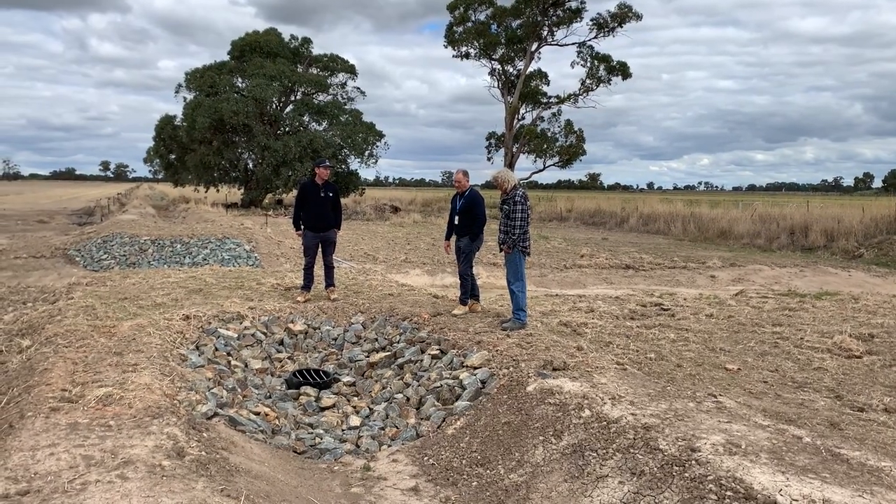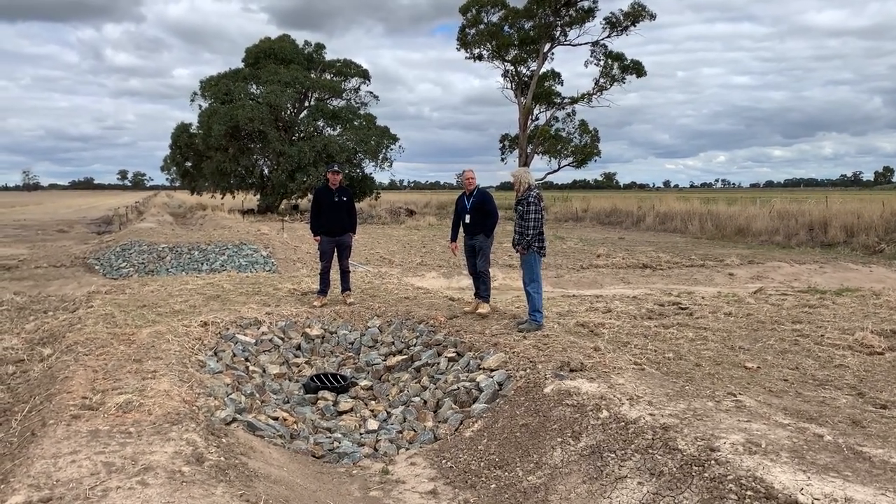The pipe that we've got here is about a metre below the bed level of the creek, and that allows Tony's water to come from his irrigation supply, goes underneath the creek, and then discharges into his on-farm infrastructure so he's able to irrigate.